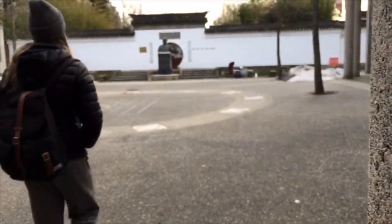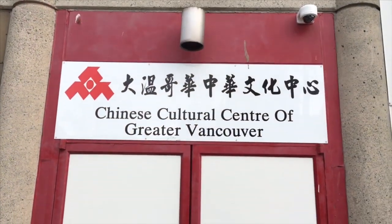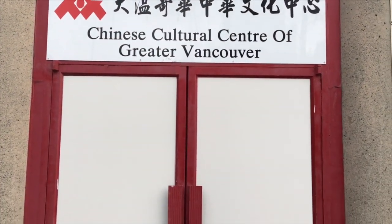Today you can visit the Chinese Cultural Centre to learn about the Chinese heritage and culture in BC. This exquisite building offers tours and classes to help Canadians and tourists connect with the history of Chinatown and Chinese customs.